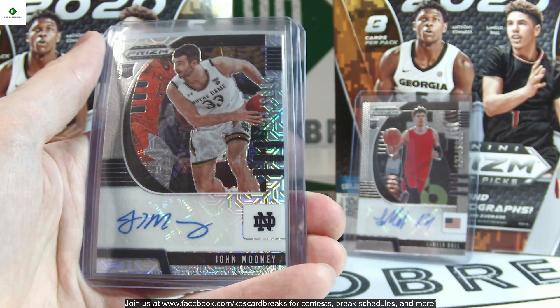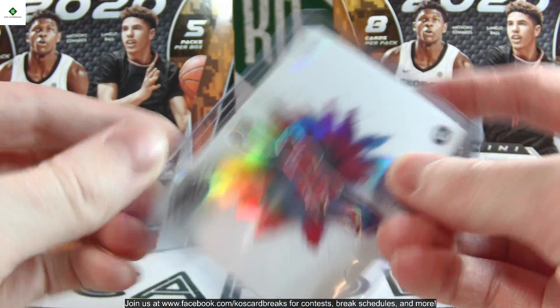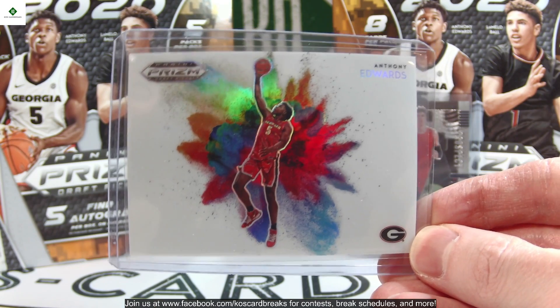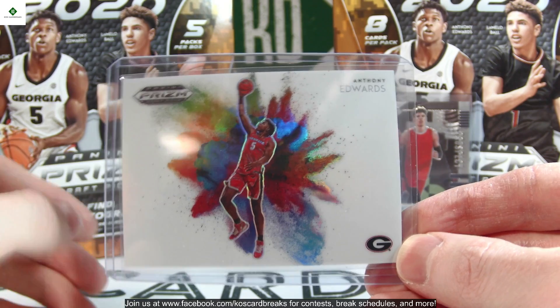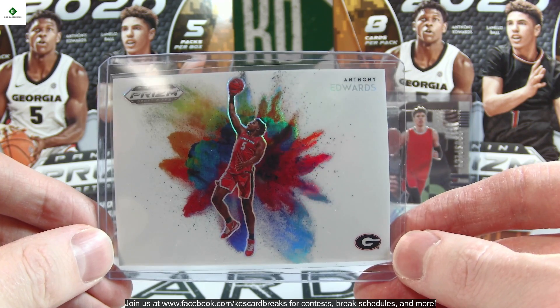We got John Mooney for the mojo auto, numbered out of 25. And then the gem of the case: an Anthony Edwards Color Blast. We finally hit one of the SP inserts — this is our fourth case in total that we've broken into this product and we had not hit a Downtown or Color Blast until now. Very happy to finally see one; it's a beautiful card, gem mint as well — gorgeous Anthony Edwards.